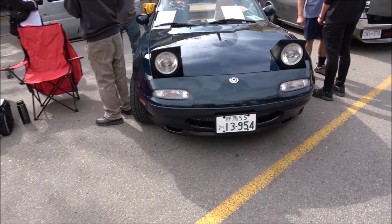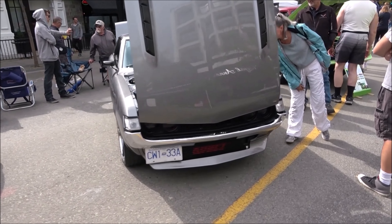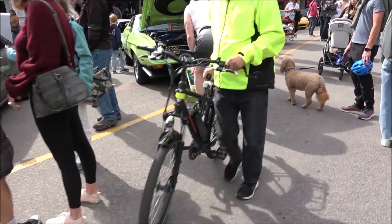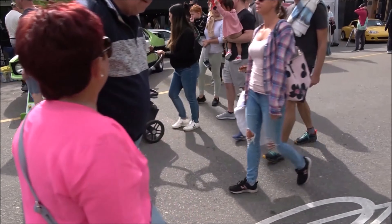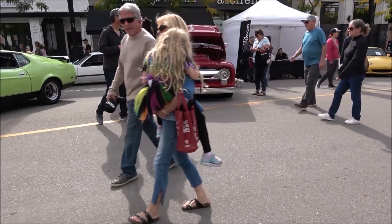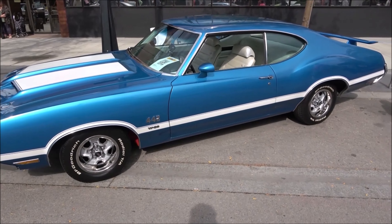A nice Mazda Miata. Here's a car I've seen before — the Celica, or Celica, depending on how you pronounce it. Don't think that's grabber green, but that's a really cool looking Mustang. What's that? Early to mid-50s Ford. 442.